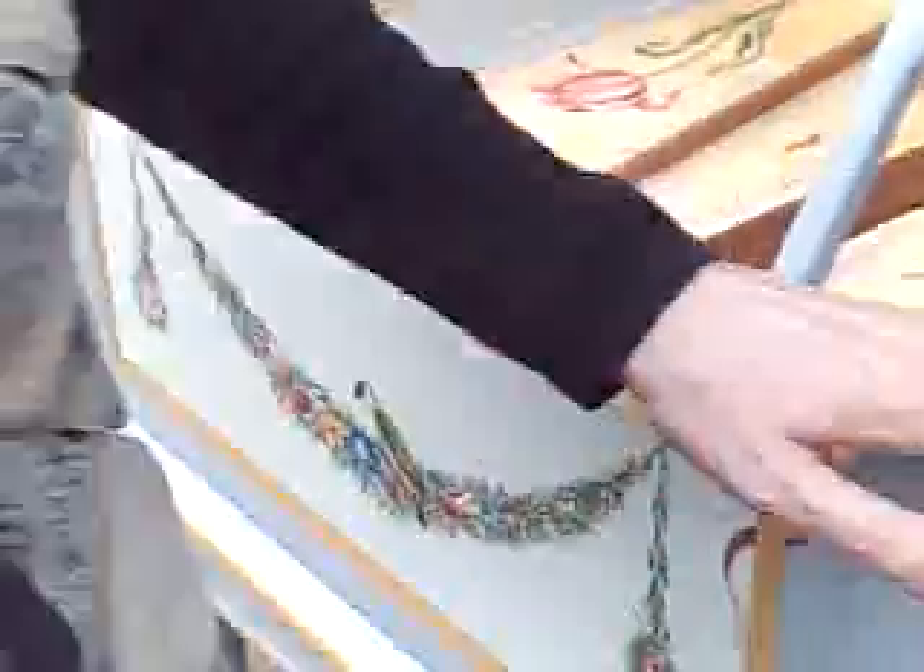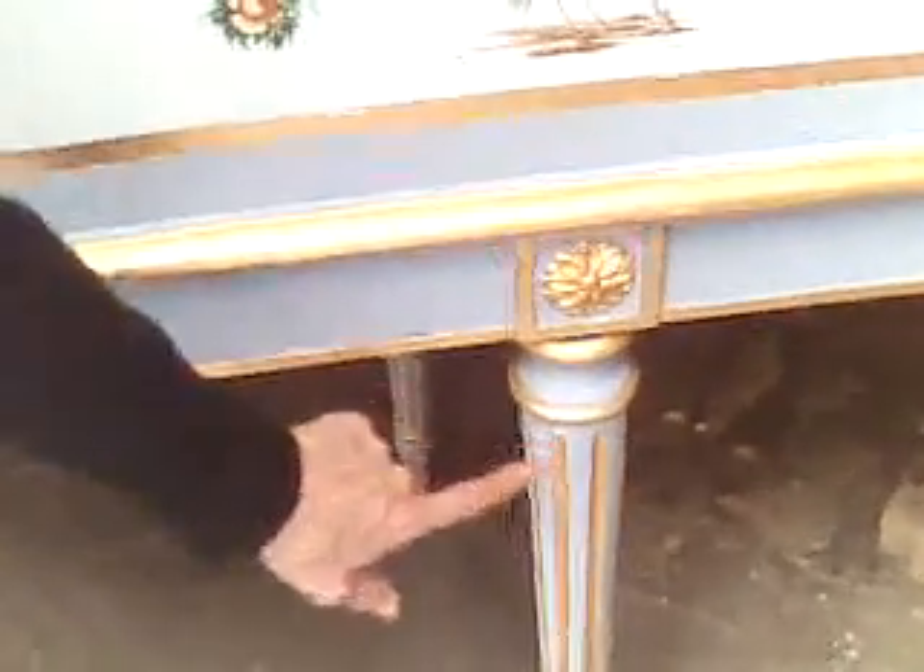How long did it take to complete this project? Well, this has been in the studio for several months. I have been working on it, not continuously, but a lot of hours of work have gone into this. Just to do the legs, for example, with the gold leaf in the grooves here — that's a lot of work. Because gold leaf, when you work with it, it'll just blow away if you breathe on it.